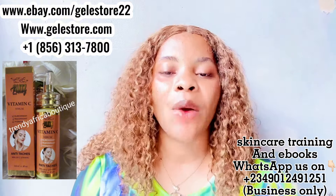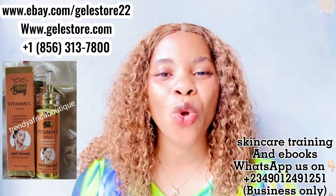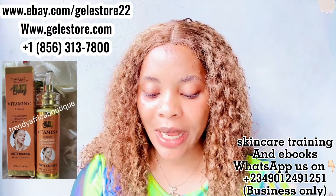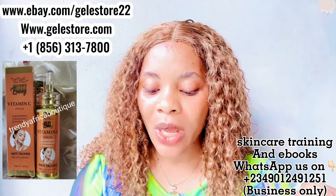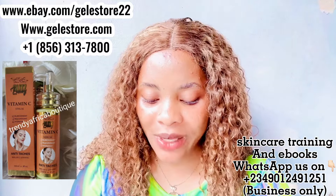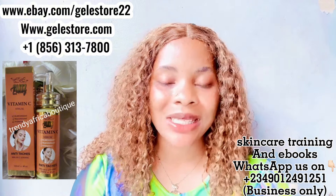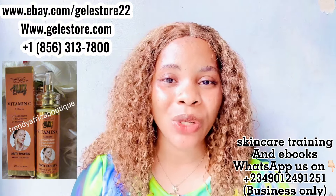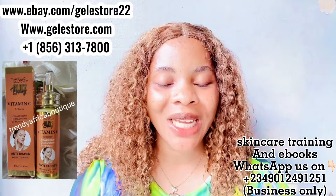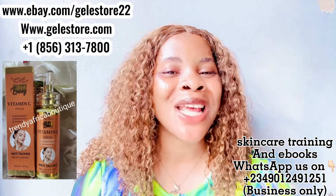Collagen is the primary building block of your body's skin, muscles, bone, ligaments, and connective tissue. It is also found in your organs, blood vessels, and intestine lining — proteins made from amino acids. Collagen is super effective for skin elasticity and also helps to fight signs of aging such as wrinkles and fine lines, and even helps to fade stretch marks. That is what collagen actually does to your skin.